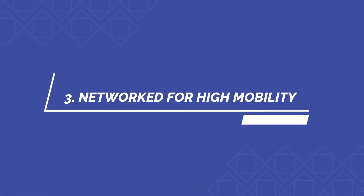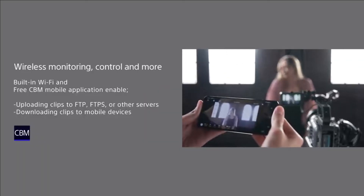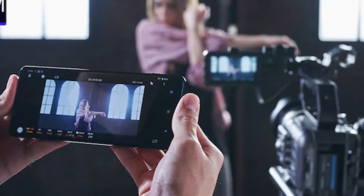Number three: networked for high mobility. Wi-Fi connectivity enables a host of advanced wireless production features, such as remote control via smartphones or tablets and the Content Browser Mobile app. Connect easily with NFC OneTouch or manual pairing.